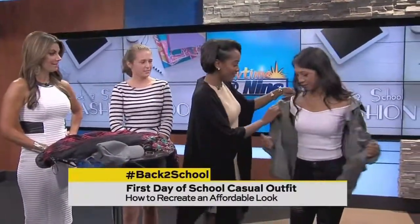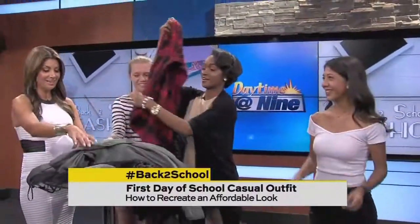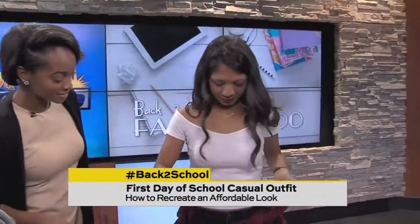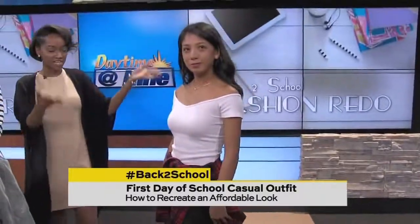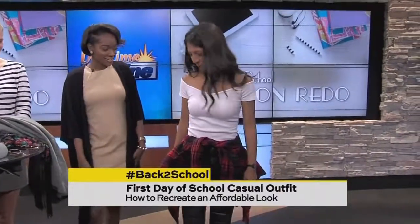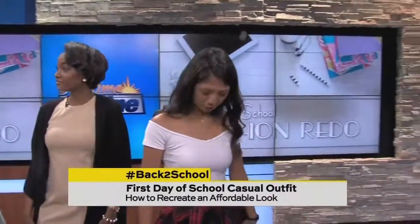Now we're gonna revamp the outfit — take off the jacket and add a cute flannel tied around the waist. This look is really in right now; everyone's wearing this. You can see how we just changed the outfit by adding a pop of color. That's our girl's casual look!